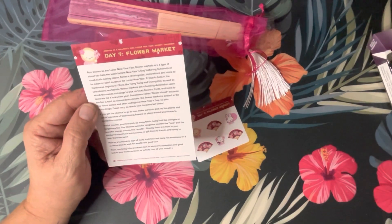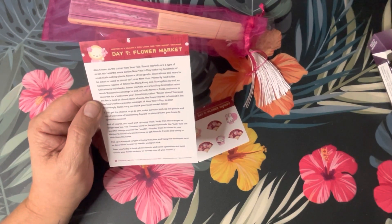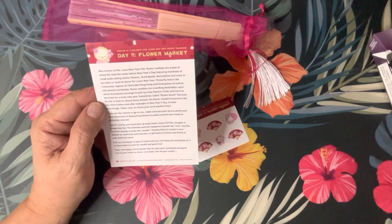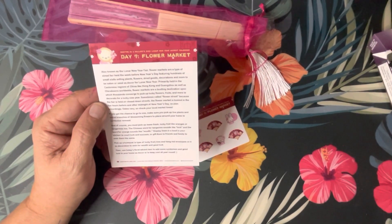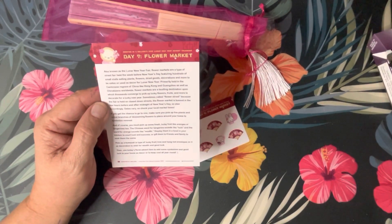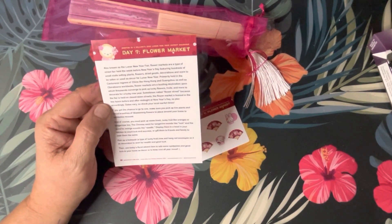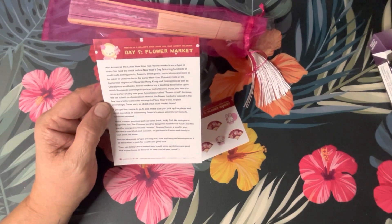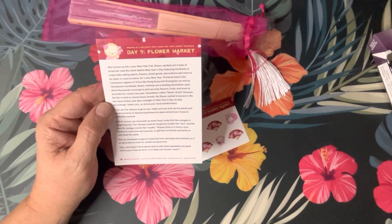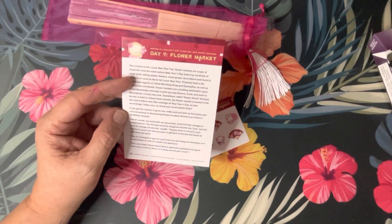Primarily held in the Cantonese regions of China like Hong Kong and Guangzhou, as well as Chinatowns worldwide, flower markets are a bustling destination upon which thousands converge to pick up lucky flowers, fruits, and more to decorate for a lucky new year. Sometimes called Flower Street because the fair is held on closed-down streets, the flower market is busiest in the few hours before and after midnight of New Year's Day — so plan accordingly. Dates vary, so check your local market times.